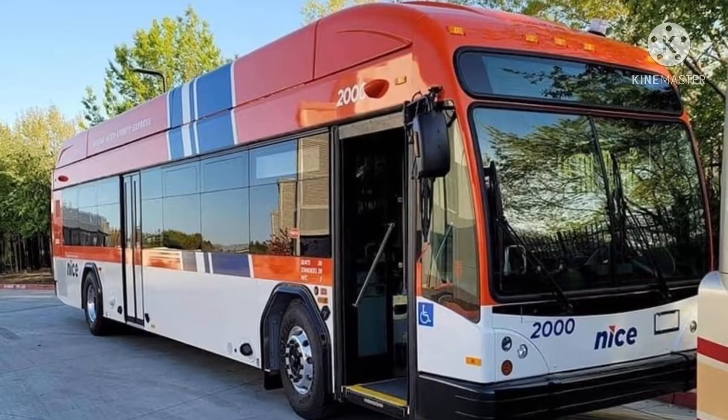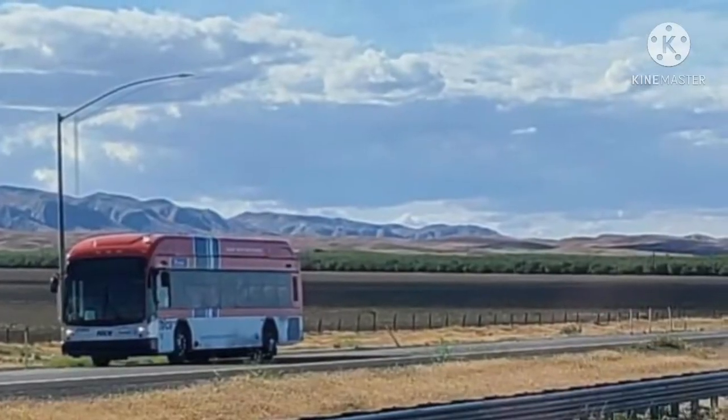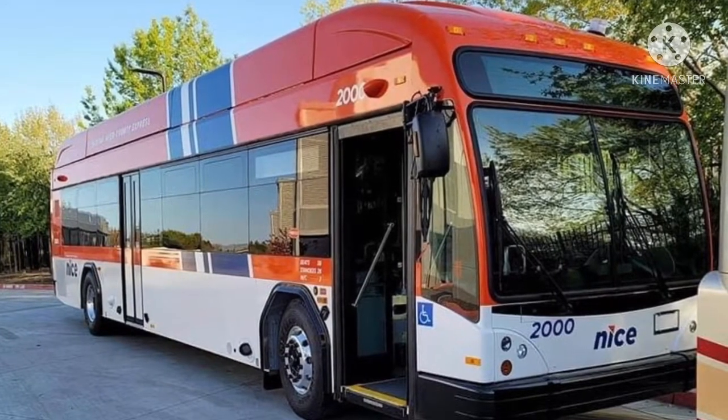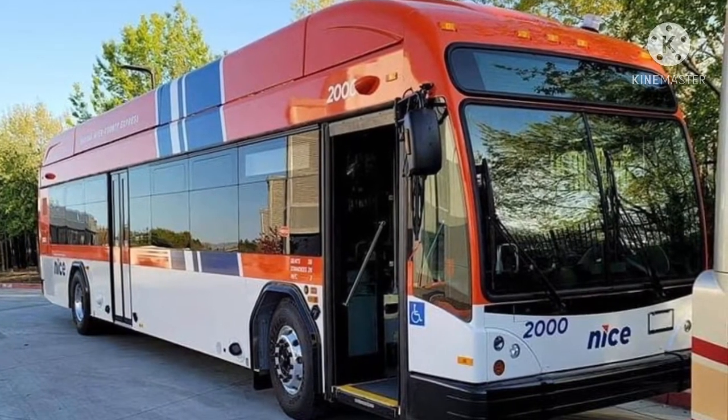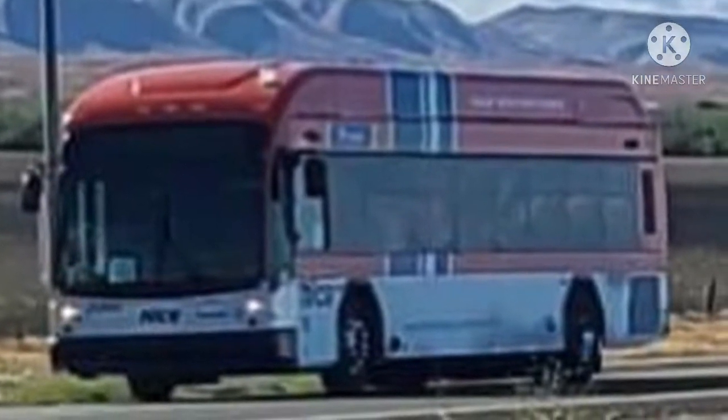The glass is so clean, look at it! Though the first image showed a far away, somewhat dirty Gillig, this one shows a professional, clean, and up close and personal representation. The TransDev logo is now on the left side only, not the right side.